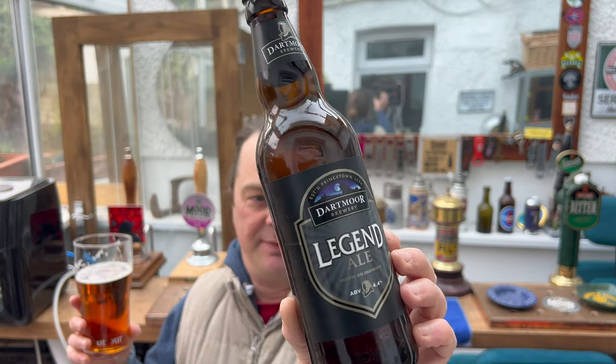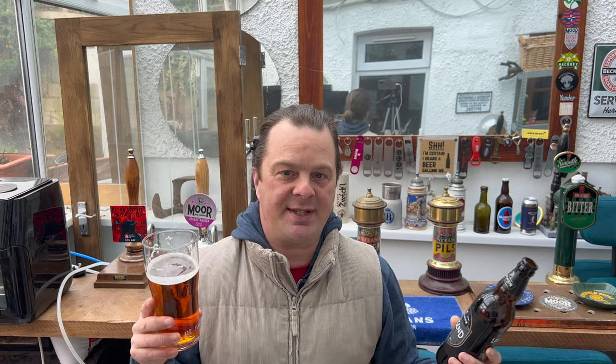Dartmoor is a really cold place. My wife actually lived in Princetown for about six years of her life, and she said she would constantly be snowed in on the way to school. You had to light a fire — central heating wasn't enough. It was literally freezing cold up there. But she remembers the smell of the brewery — Princetown Brewery, Dartmoor Brewery, as they call it.